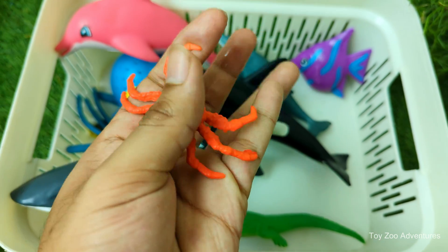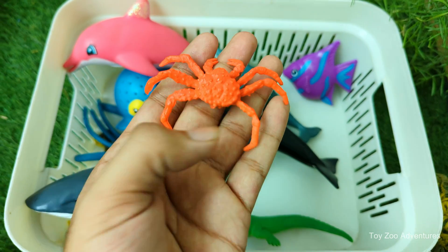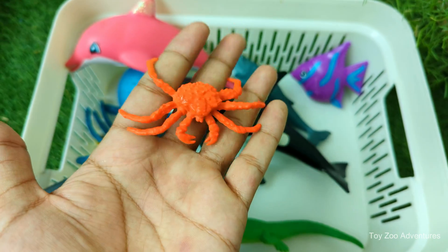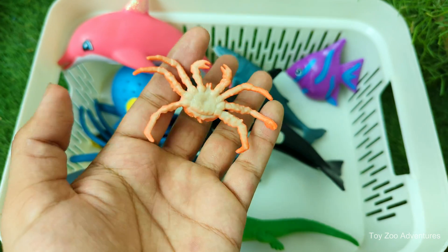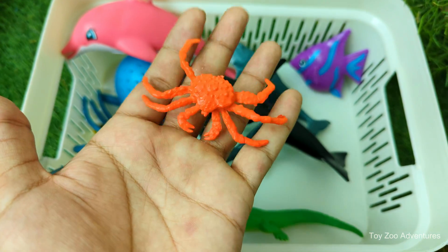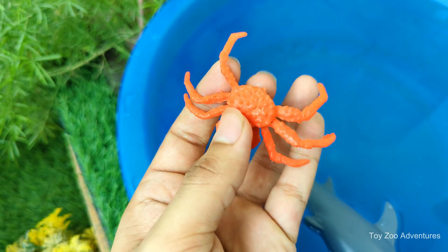Crabs belong to the group called crustaceans, related to lobsters, shrimp, and crayfish. Crabs have a tough outer shell called an exoskeleton that protects their body. They must molt — shed their shell — to grow. Crabs have ten legs, with the front two being claws, or chelae, used for catching food and defending themselves.